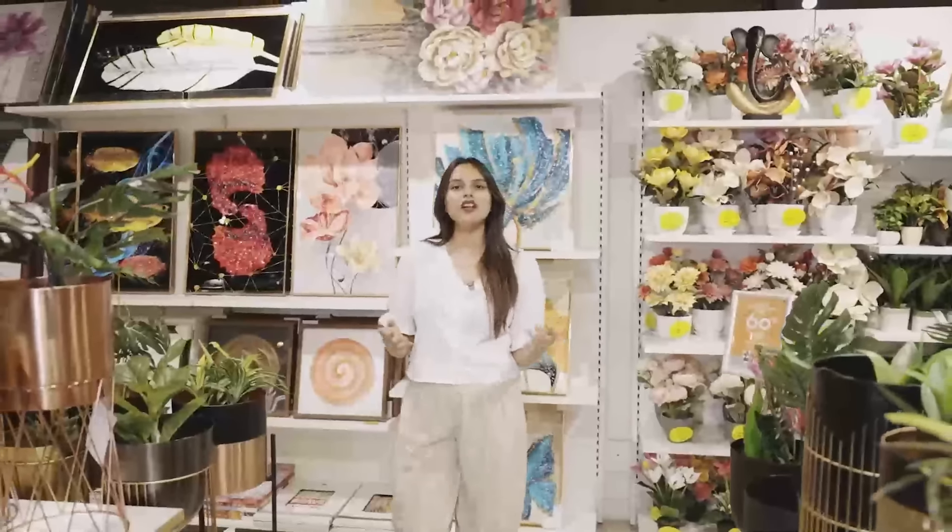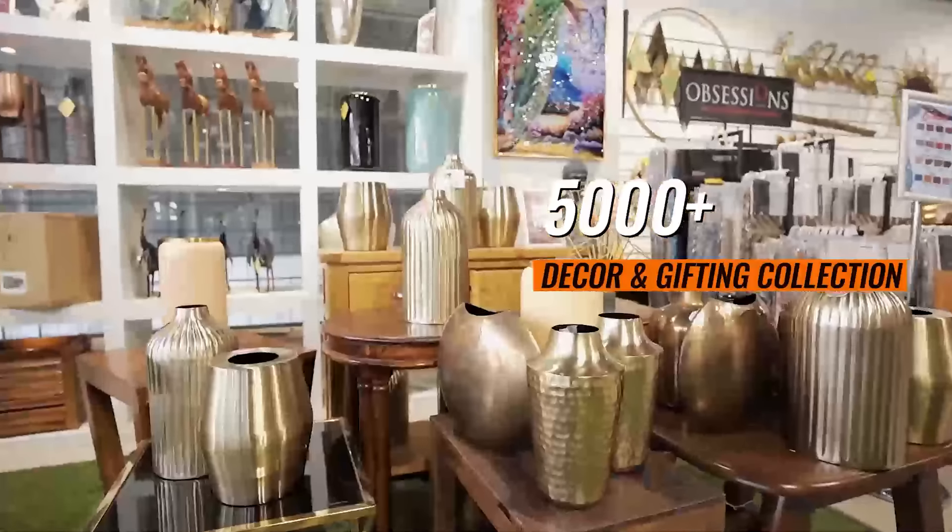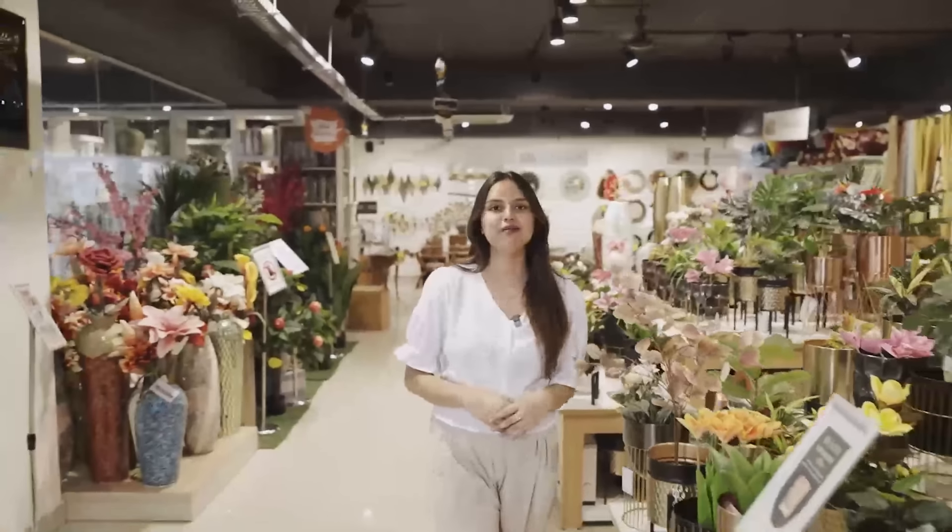In the home decor collection, we have more than 5000 plus products ranging from furniture accents, wall decor, garden decor, table lamps and much more.